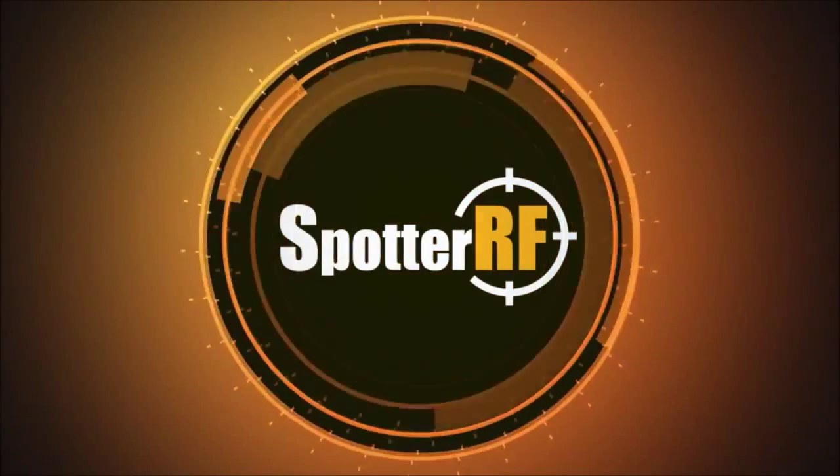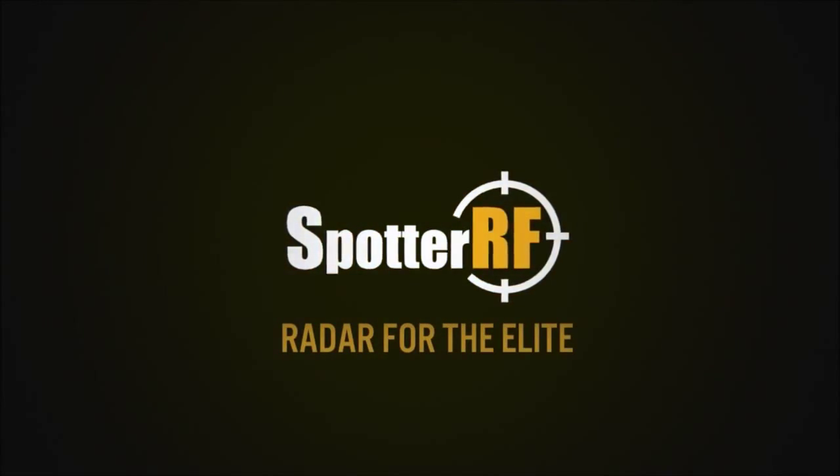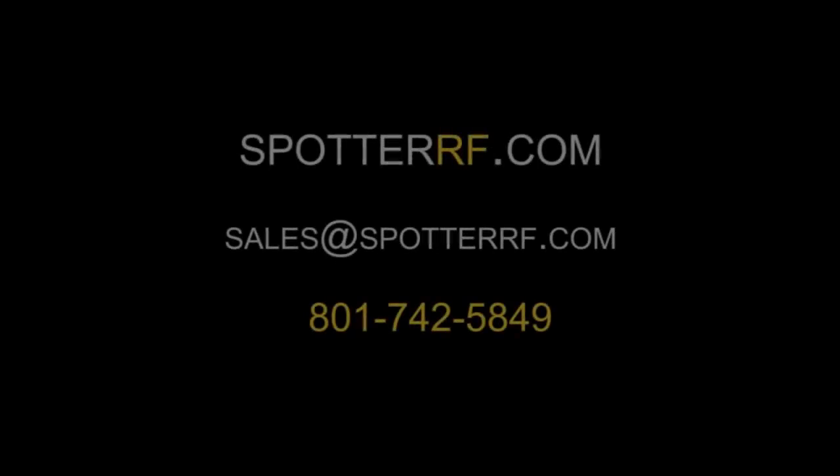If you have an application that you think might be applicable to using wide-area compact surveillance radar, contact us for a free demonstration.